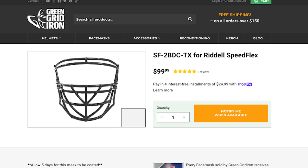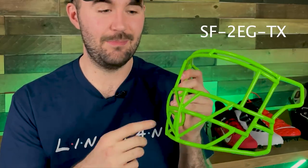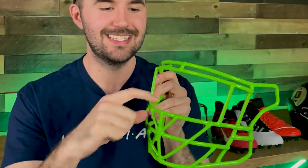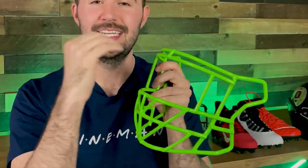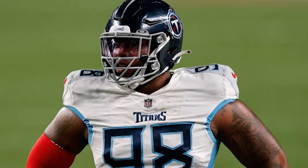The second face mask option — if you want a little more visibility but still want that same aggressive look — is the SF-2EG-TX. That means Texas-style bars but with eye guards on the side and a larger gap of visibility. It's for someone who wants a bit more visibility than the standard TX offers while still having that aggressive style that's hard to grab onto. This one is $109 — just $10 more — and it is worn by Jeffrey Simmons on the Titans.